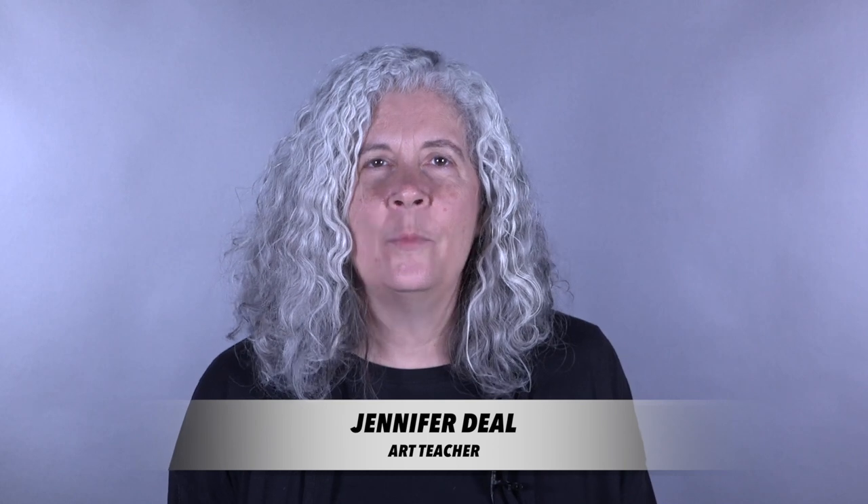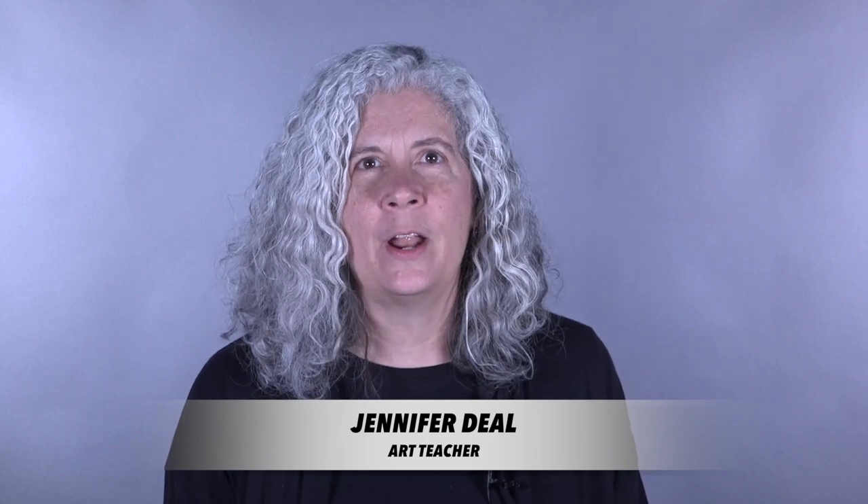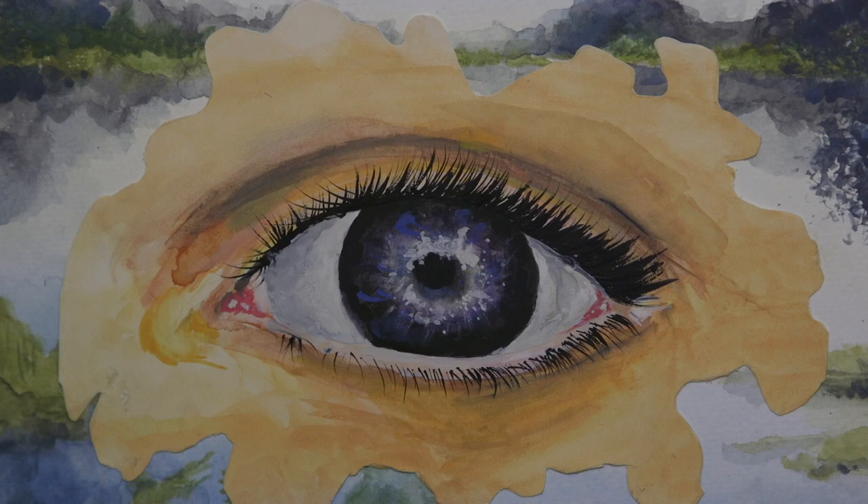Hi, I'm Jennifer Diehl. I'm one of the art teachers here at Broken Arrow Senior High. Broken Arrow High School has an award-winning visual art program with options for students at all levels.